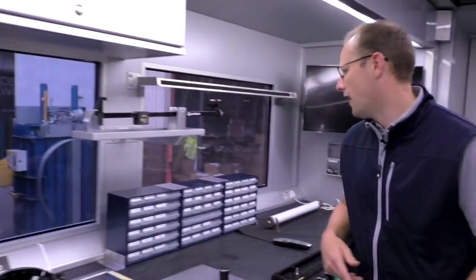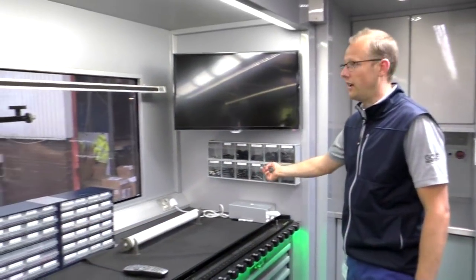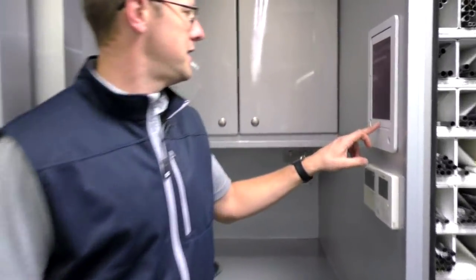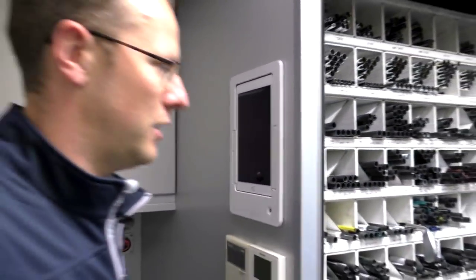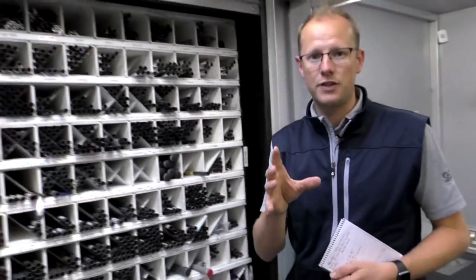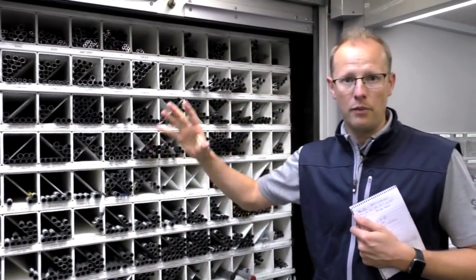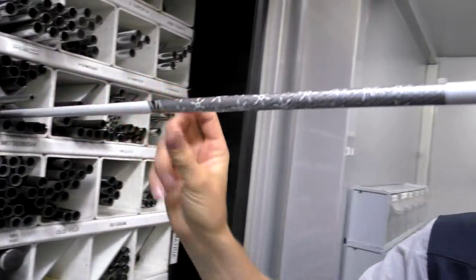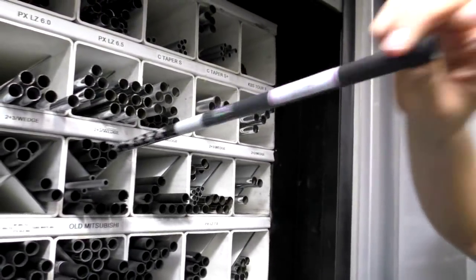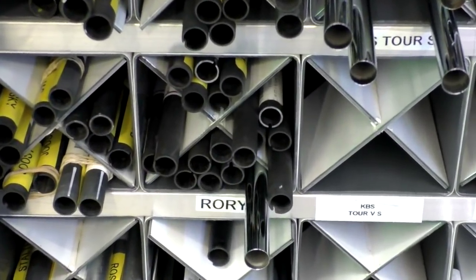Moving on, we have the different weights that go in the clubs — these are the little weight ports that go in the back to change the weighting. There are also loft sleeves, a TV, and one very cool thing: this is the iPad. You can control the TV, the temperature in here, Apple TV — very cool. Then there's the shaft wall. There are so many different shafts out on tour that they have to carry everything. If any player's shaft breaks, they need a replacement — they can come on tour and rebuild that club. There are 4,000 shafts available. This here is Rory's — an old Mitsubishi Kurokaji shaft. They stock a few extras of that even though it's old, because if he has a disaster and a shaft breaks, they need to keep a stash. Nobody else is allowed to touch those.